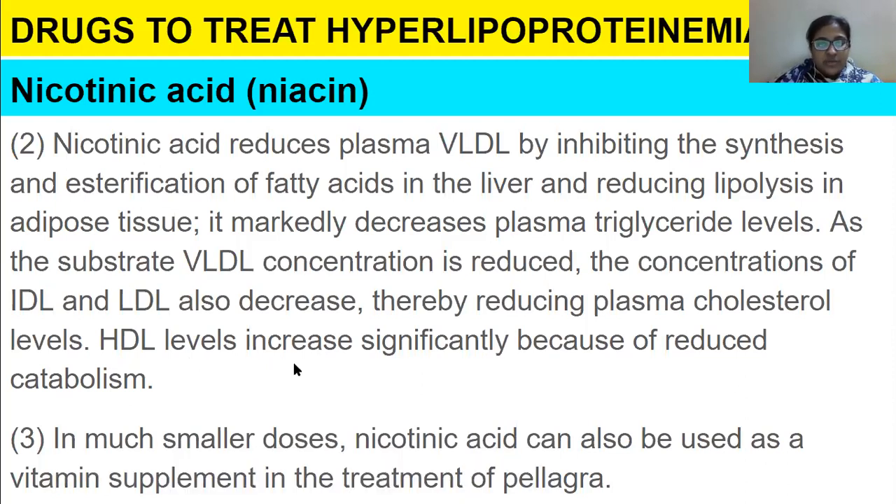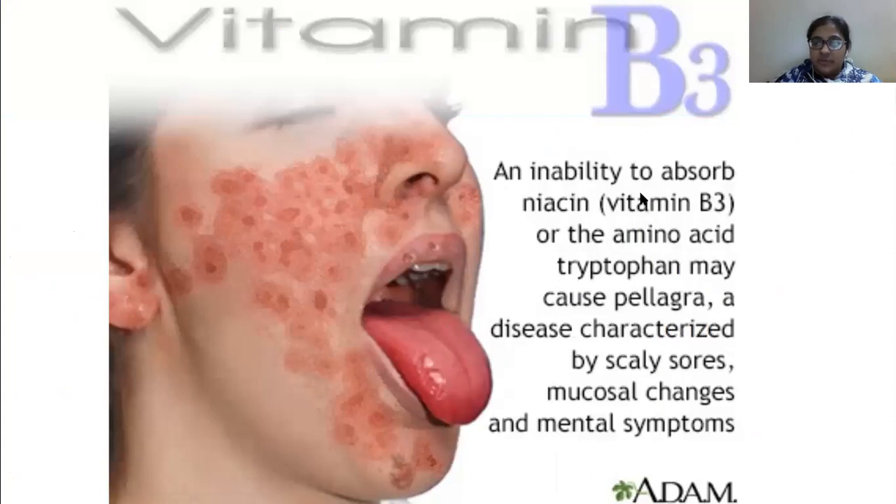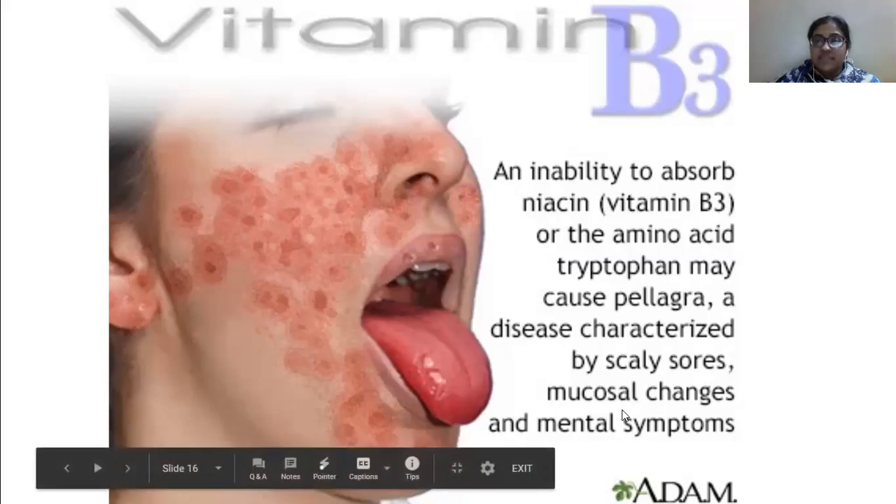In much smaller doses, nicotinic acid can be used as a vitamin supplement in the treatment of pellagra. Pellagra is a condition in which there is an inability to absorb vitamin B3 or the amino acid tryptophan. This causes pellagra, a disease characterized by scaly sores, mucosal changes, and mental symptoms.